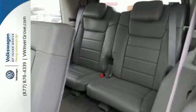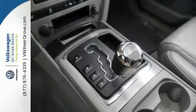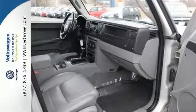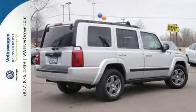This SUV has plenty of passenger space and a hatch area with cargo room galore. With a four-wheel drive system, it's steady as she goes under all conditions. Come on out and see this Jeep Commander today.